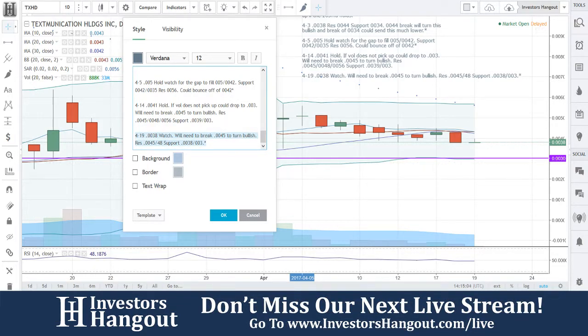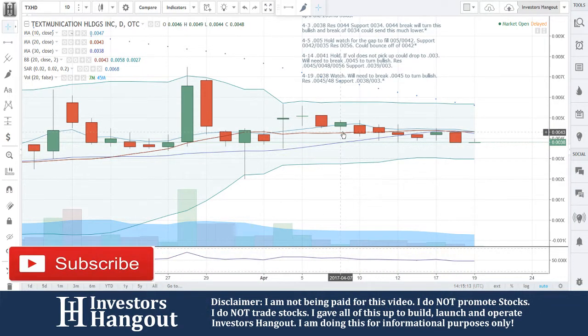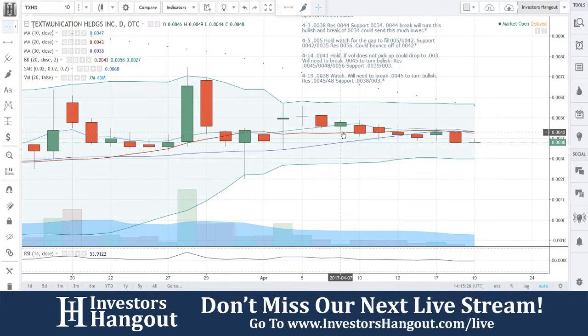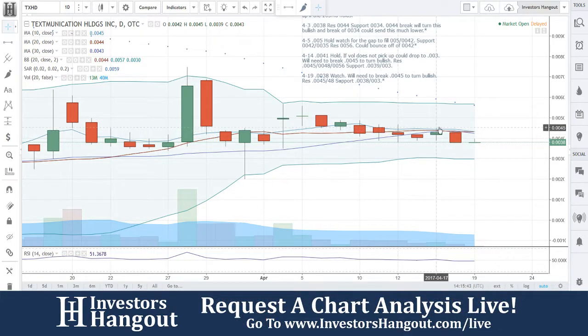It looks like it's stabilized around that 38 area. So with TXHD: 0038 watch, will need to break 0045 to turn this bullish. Resistance at 45 and 48, support at 38 and 30. That 38–30 area needs to hold for sure, but 38 seems to be forming a decent support right now, which is obviously good. Everything's starting to get tightened up. You've got to get that volume back — if you break 0045 this one could really start to rally. The 4.3 would be the real good break, but 4.5 would be the confirmation.